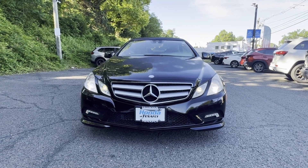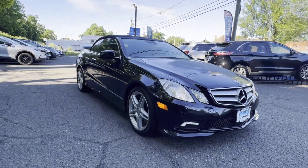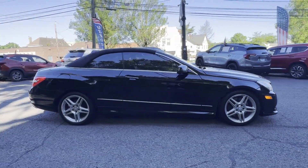2011 Mercedes-Benz E-Class with less than 62,000 miles on the odometer. This coupe is sleek and stylish with added comforts.